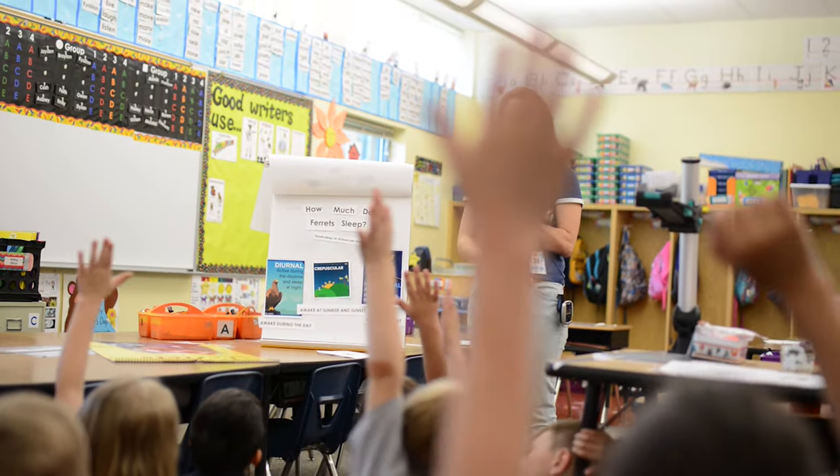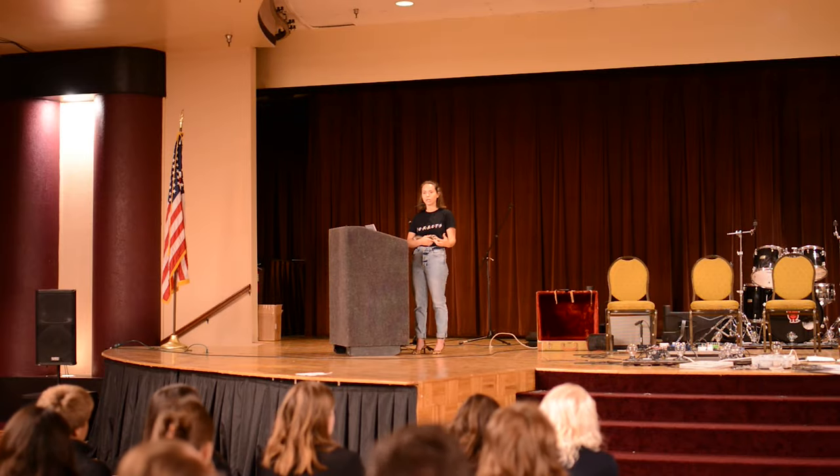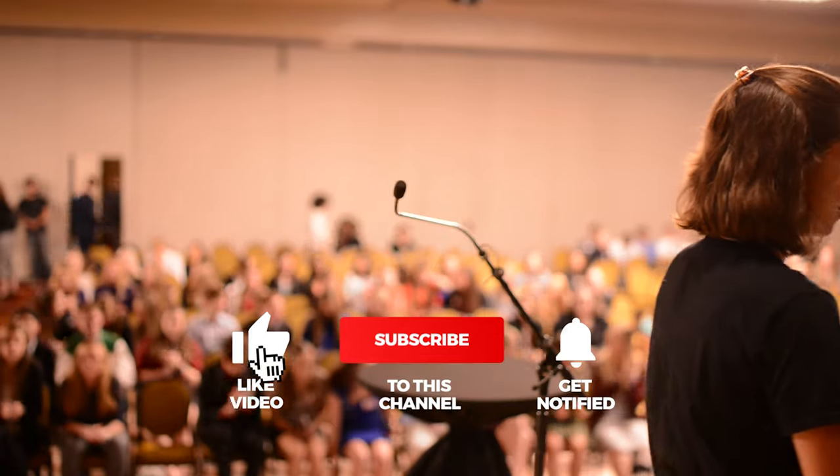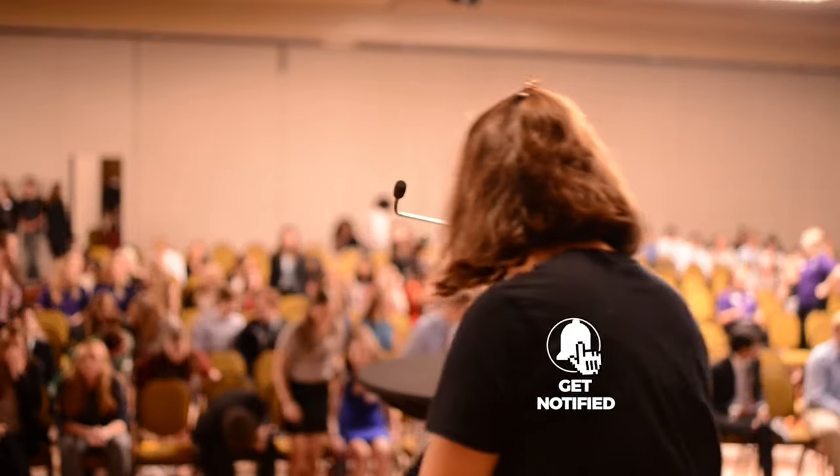Now, before I get into one of the most important things you can do to ensure your ferret's safety — if you're new to my channel, my name is Haley and I post entertaining and educational videos about ferrets every week. If you enjoy this content, now is the perfect time to subscribe and turn on the notification bell.